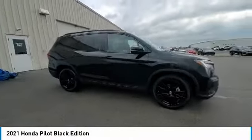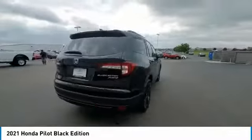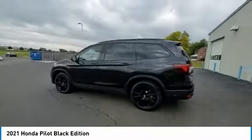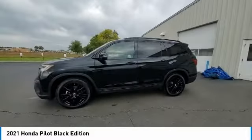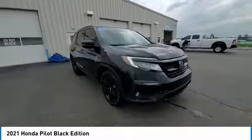Stop by and take a look at this 2021 Honda Pilot — offering optimal utility, an indulgent interior, and powerful performance. You'll be ready for almost anything in the Honda Pilot. This vehicle has less than 20,000 miles. Here are some of this vehicle's great options.